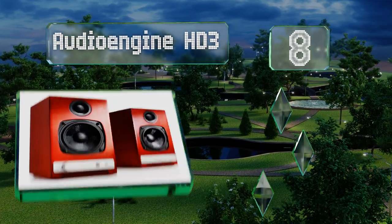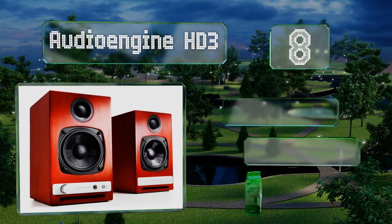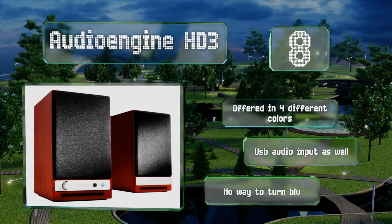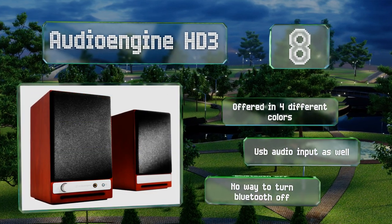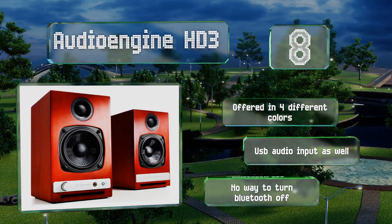Coming in at number eight, the Audioengine HD3's Kevlar woofers and silk tweeters are representative of its features at both ends of the audio spectrum. At times it's rugged, bold, and capable of impressive displays of power, but it can also wow you with detail in whispery moments of near silence. It's offered in four different colors and equipped with a USB audio input, however there's no way to turn the Bluetooth off.